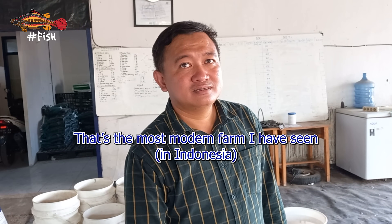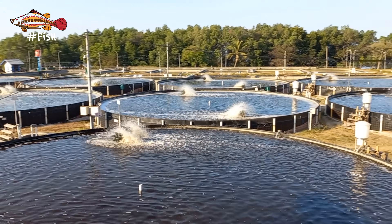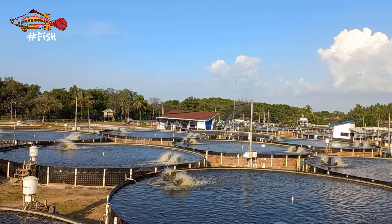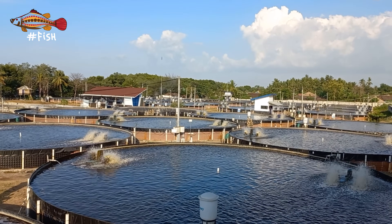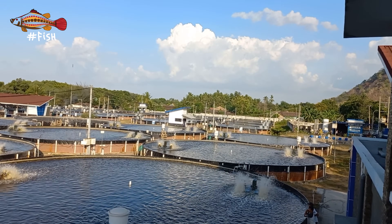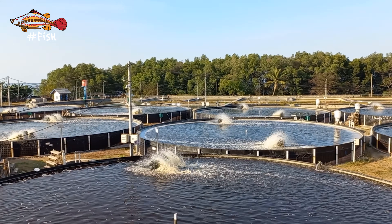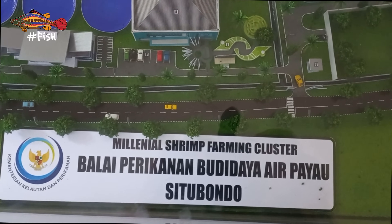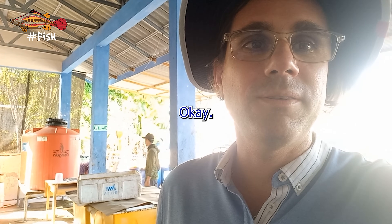That's the most modern farm I have seen. Hello and welcome back to Hashtag Fish, the channel where we teach the science of shrimp and fish farming. In this video we'll give you a brief look at a modern shrimp farm in Indonesia. My friend Dr. Wendy Praboa was kind enough to give us a tour of this farm.